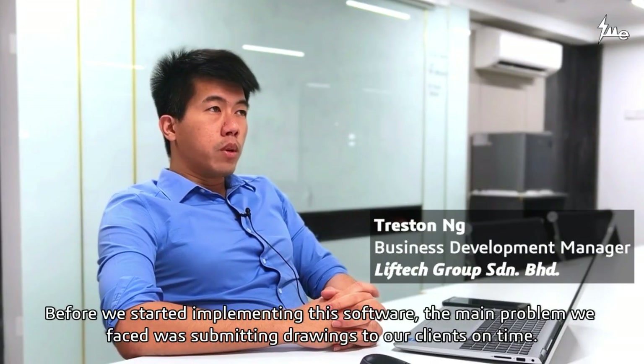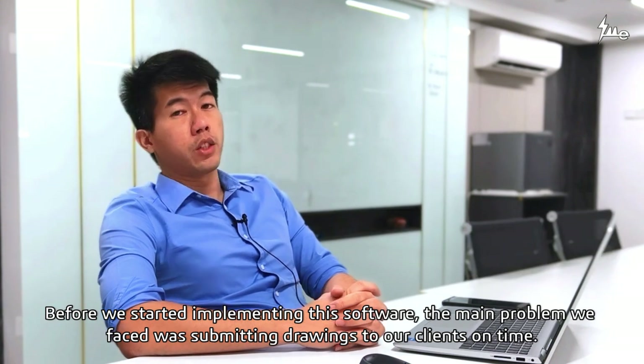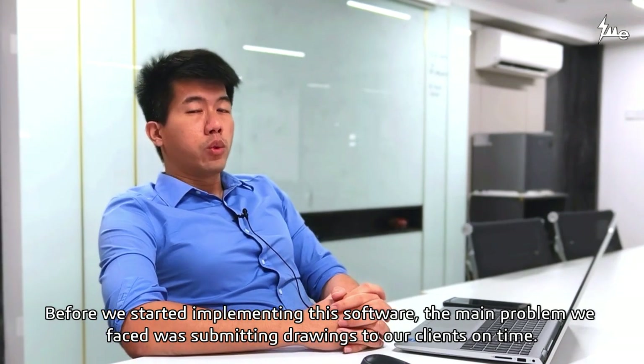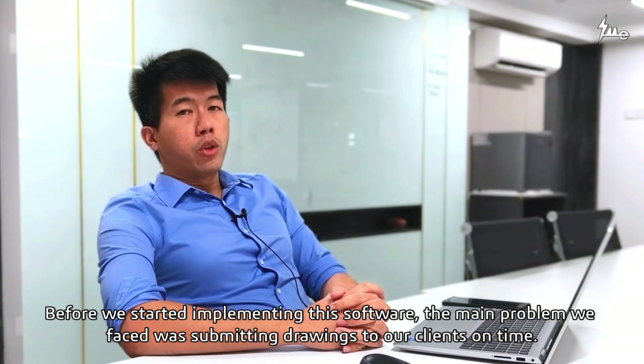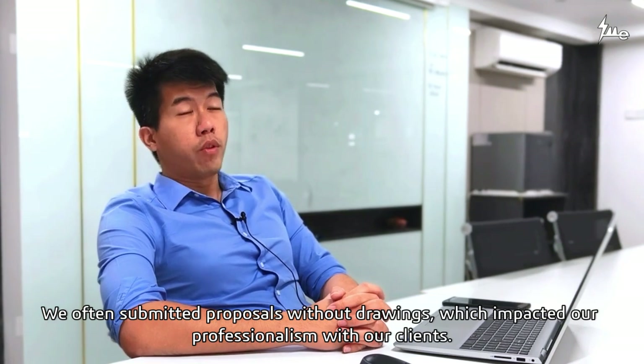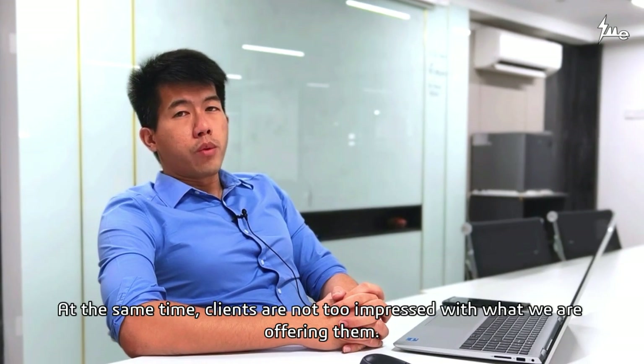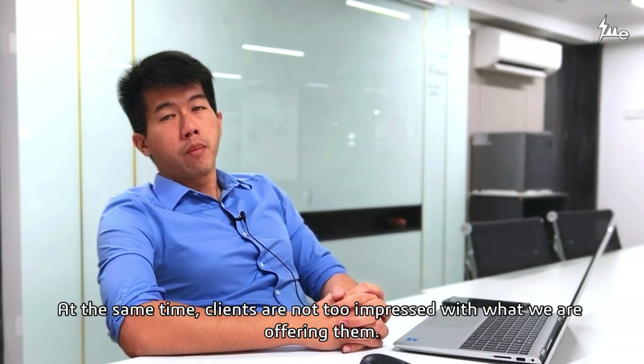Before we started implementing this software, the problems that we faced were mostly around submitting drawings to our clients on time. We usually submitted proposals without drawings, which impacted our professionalism towards our clients. At the same time, clients were not too impressed with what we were offering them.